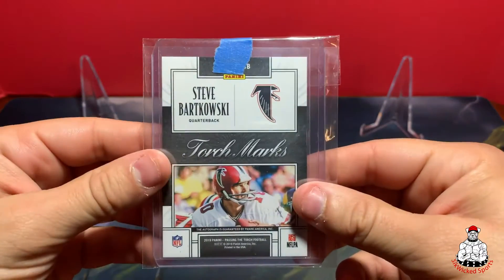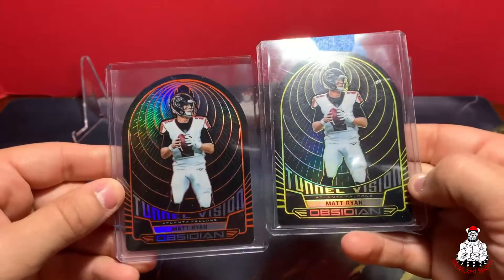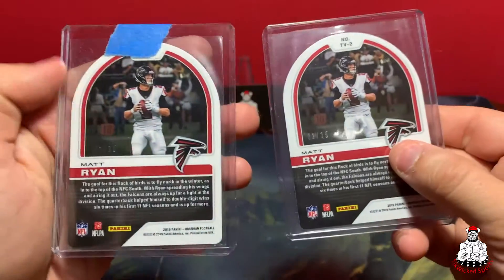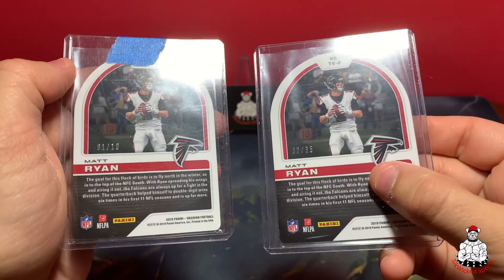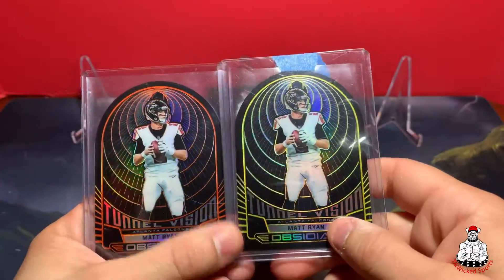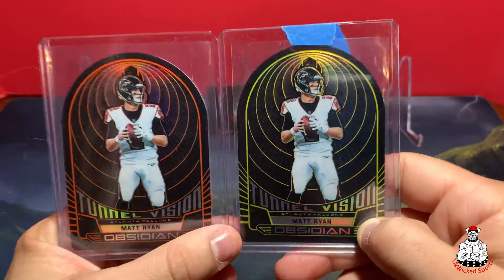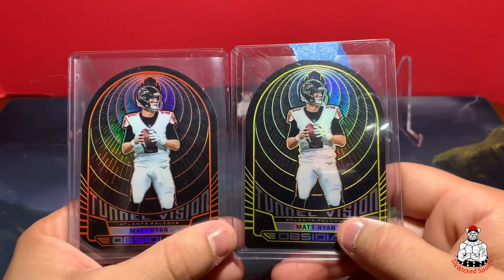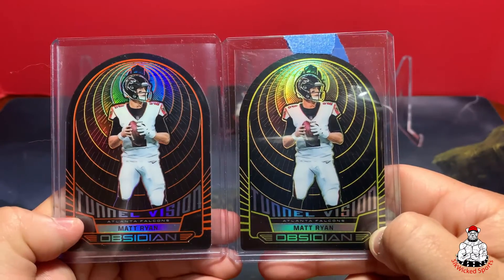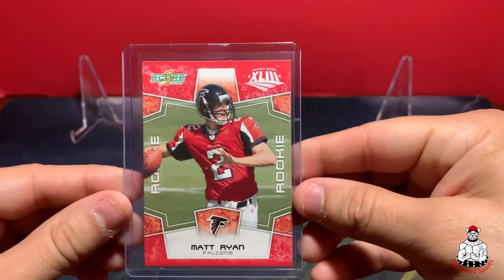Next we've got two Tunnel Visions — got the orange and the yellow. The yellow is 1 out of 10, and the orange is out of 35. I now have all of the Tunnel Vision except the white — I think it's called the Contra — which is out of 7. Got the out-of-5 and out-of-10, so I still need that seven and then I'll be good to go. Love those cards, love Obsidian.